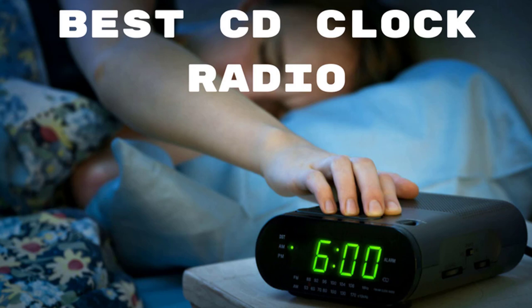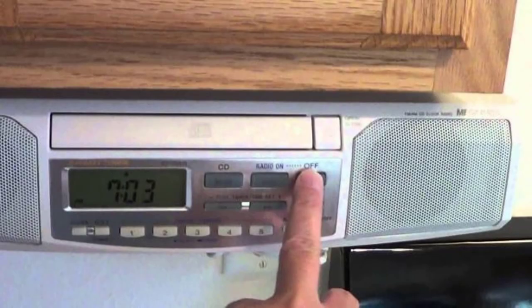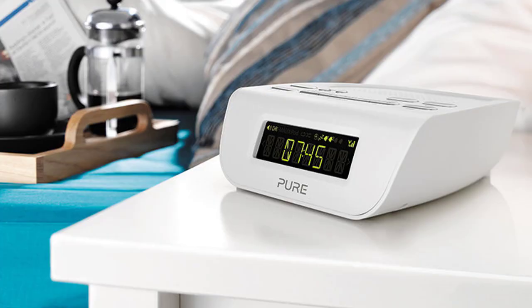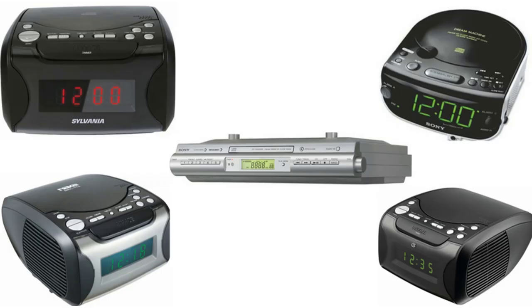Hello guys, today I will be introducing to you the best CD player clock radio that is available in the market. Gadgets that have multiple functions are in great demand. The same can be said about the CD player with additional features like the clock and AM/FM radio. These gadgets are ideal for the modern citizen who does not like to cram his desk with many gadgets, yet everyone loves to have an alarm clock by the bedside and a CD player with AM/FM radio. I have listed the top 5 CD clock radios available in 2018.